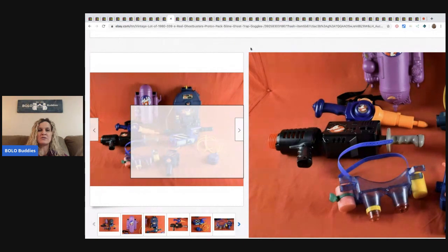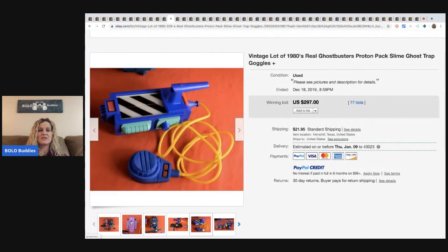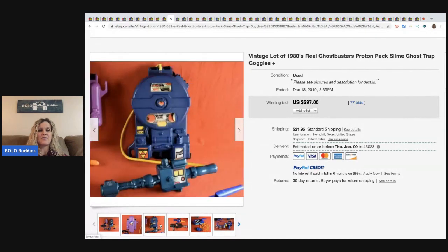The next item is this vintage Ghostbusters lot — they're toys. Sold for $297 with 77 bids. These are from the eighties and it's just the accessories. Very, very cool.